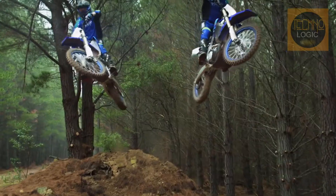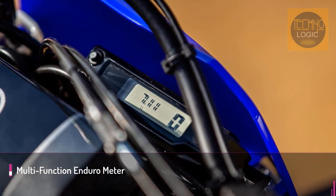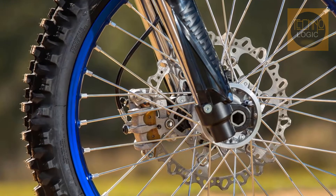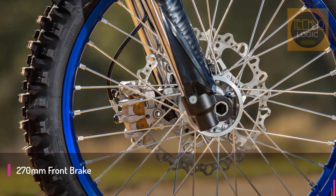With knowledge learned from multiple national and international enduro championships over the decades, the bike has some serious technology packed into it. Being powered by a 250cc four-stroke liquid-cooled single-cylinder, it's an awesome off-road addition to the 2021 lineup.